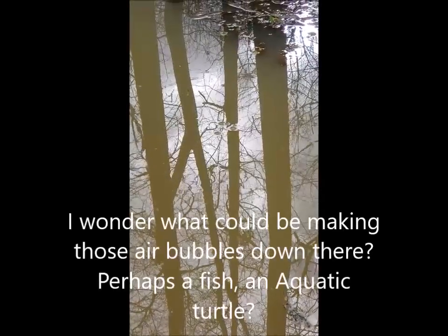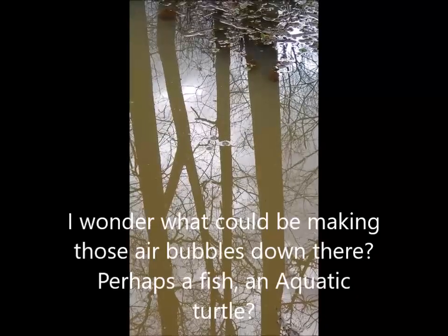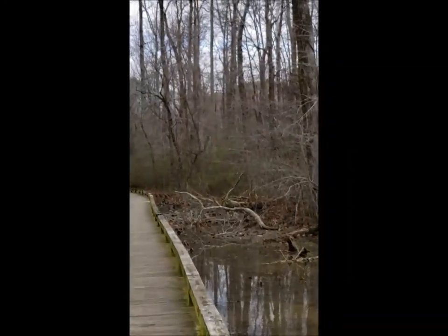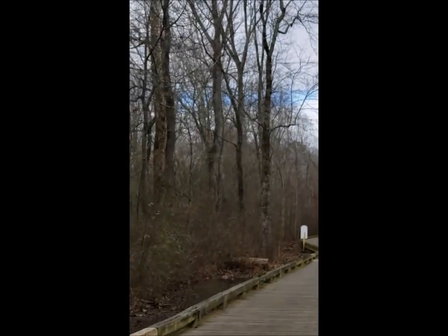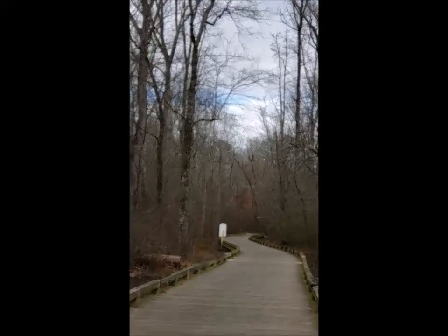I wonder what could be making those air bubbles down there. Perhaps a fish? An aquatic turtle? The gray sky seems to be clearing up now. It's quite a chilly day out today.